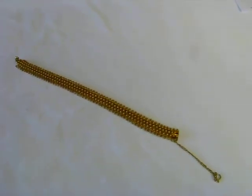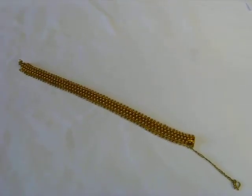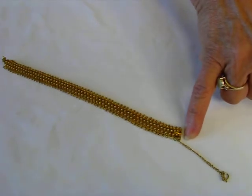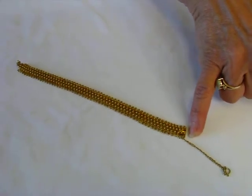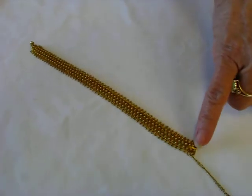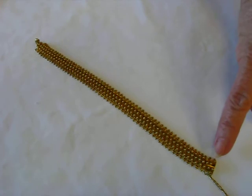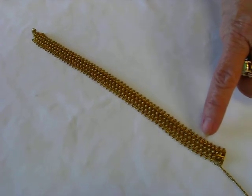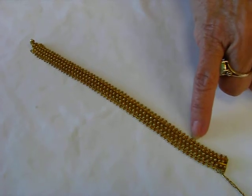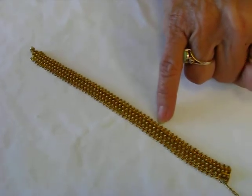The bracelet is 7 and a quarter inches long and it has an extra chain link to safeguard it coming apart. It features three rows on the top of beautifully worked beads — they're 14 karat gold — and then we have this beautiful small beading work along the edge.